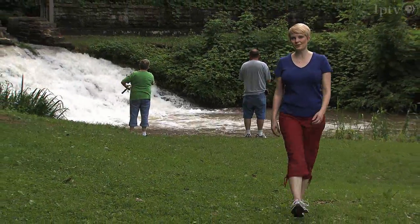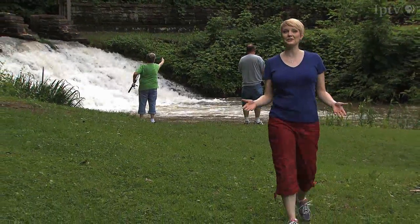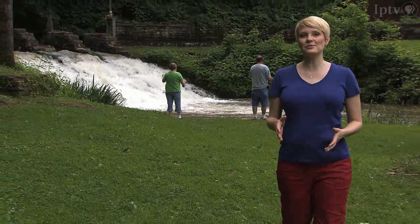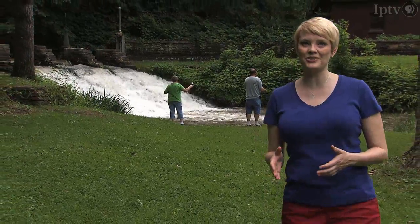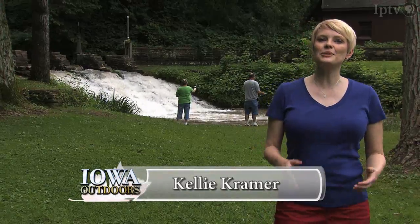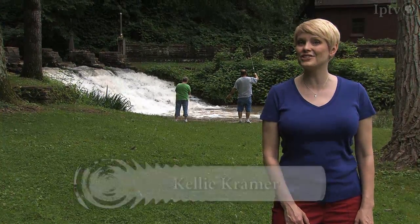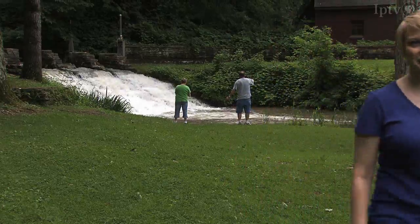Trout fishing is a mainstay of tourism in northeast Iowa, drawing anglers from all over the world. Almost since the settlement of the state, Iowa streams have been stocked to maintain a trout population. The Iowa Department of Natural Resources raises almost 150,000 trout each year here at the Decorah Fish Hatchery.